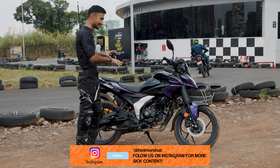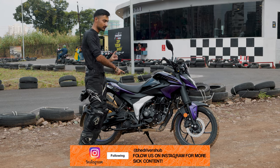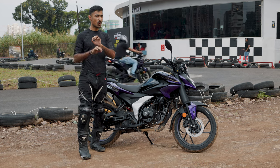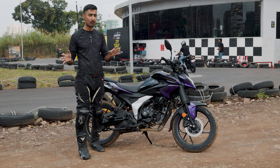So yes, this is a comfy commuter, but on track it definitely is up there with all of the 125cc bikes that can go on track.